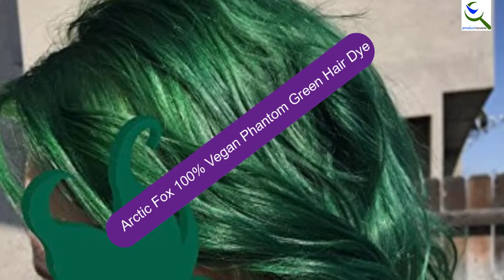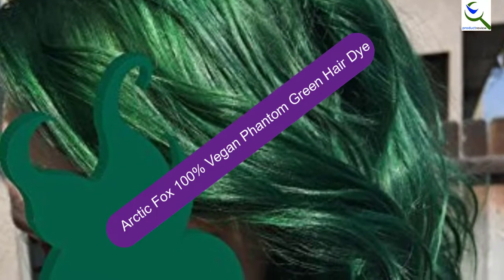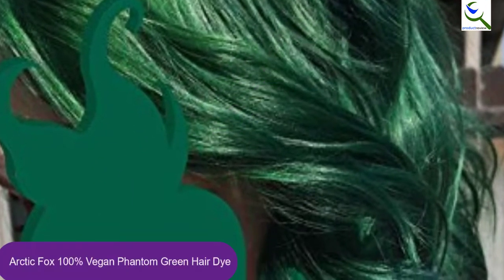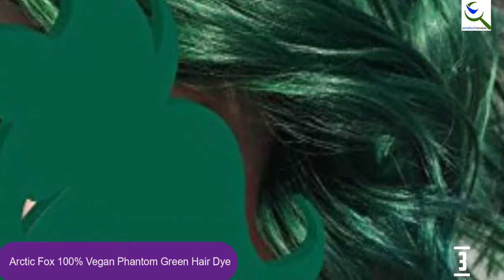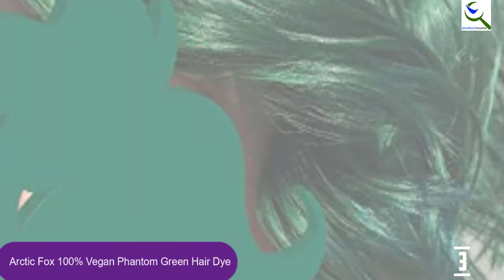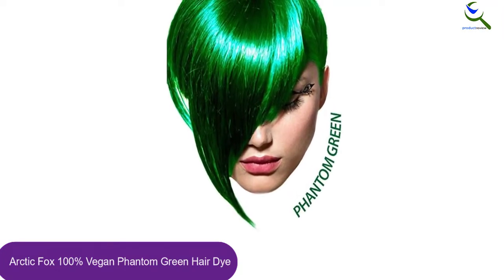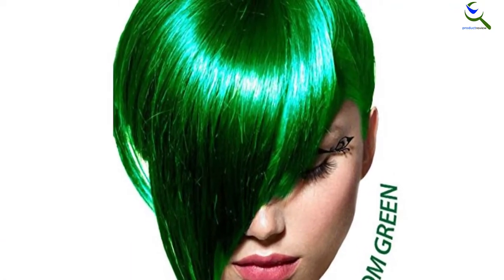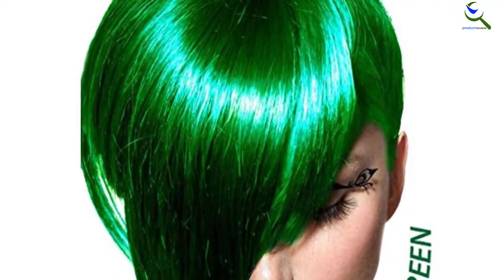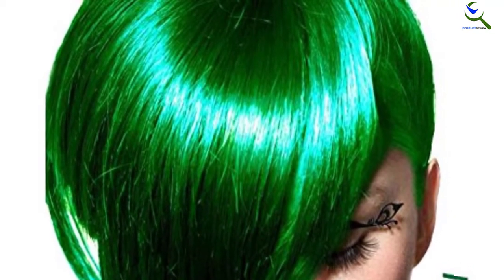At number 3, we have Arctic Fox 100% Vegan Phantom Green Hair Dye. This best green hair dye product comes in a larger than average bottle, so those with longer hair will certainly benefit. Made of vegan friendly products, it is also semi-permanent, so it is long lasting too. The color is bright but not overly so, and that means you are much less likely to need to mix it with a blue shade to tone it down.